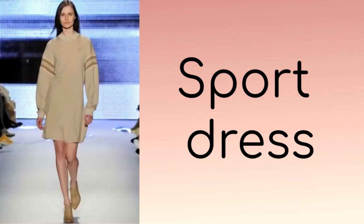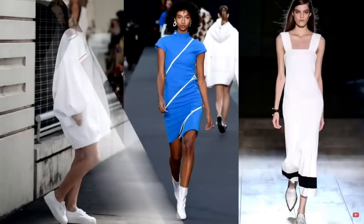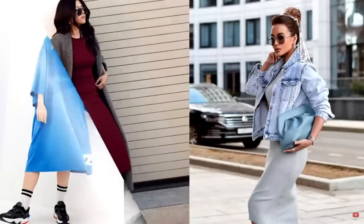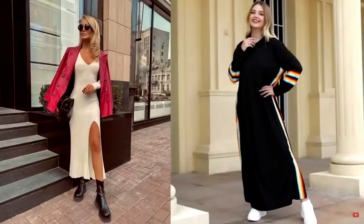If you're looking for the perfect everyday piece that's practical, comfortable, and at the same time beautiful and effective, you can't do without a trendy sports dress. This season, designers have provided a large selection of stylish and original models — long, short, with a hood, plain and with prints — every stylish lady will be able to choose her favorite casual dress. Sports dresses are simply designed to make you feel as comfortable and cozy as possible, and due to the variety of models, dresses are suitable for owners of a slender figure and for fuller girls.